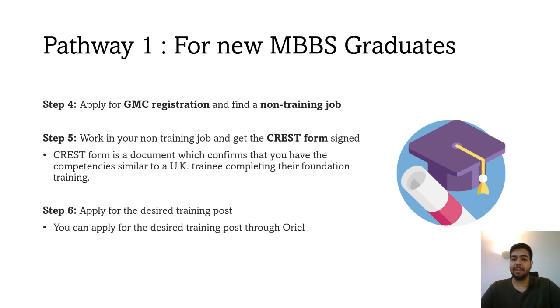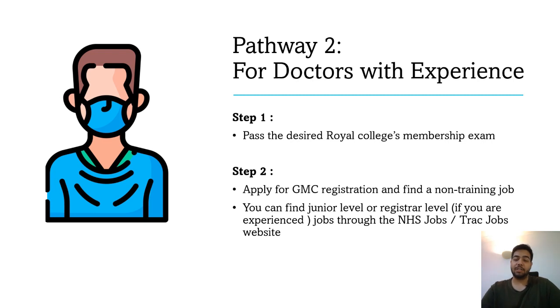While working on that non-training job, do all your audits, research, teaching, and everything you need to apply for a training post, and get a CREST form signed. This is a form which confirms that you have competencies similar to a UK trainee who has completed their FY2 or Foundation Year 2. Once you have had your CREST form signed, apply for the desired training post through Oriel.